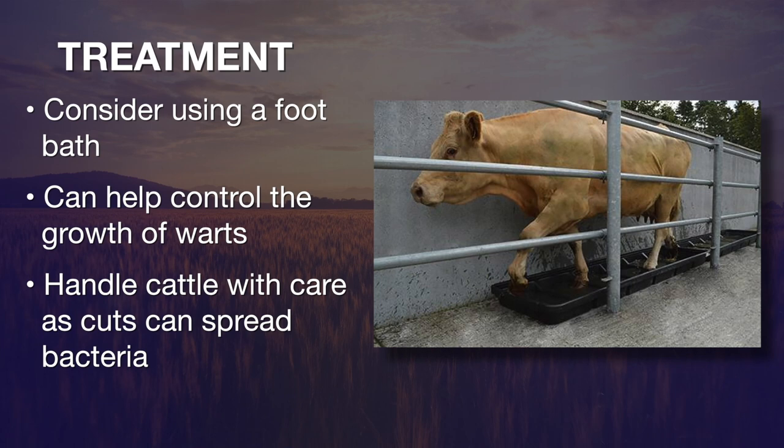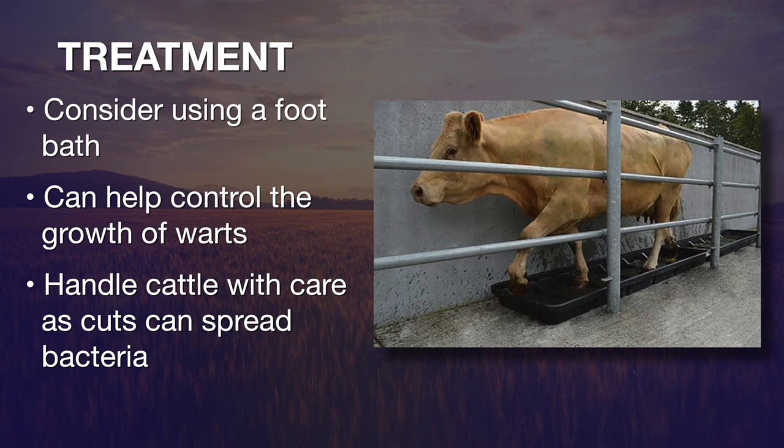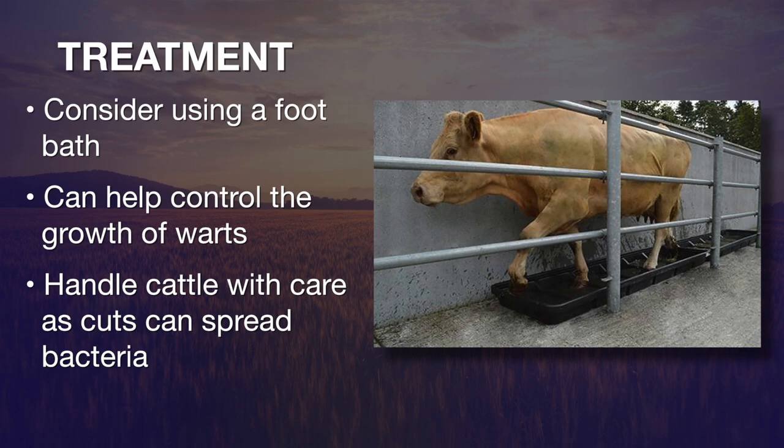When we're working cattle, we need to be very careful, especially if we've got hard surfaces and these cattle are forced to make sharp turns. Be gentle with them, because that will make small breaks in the skin which allow bacteria to penetrate. If you'd like more information about digital dermatitis, just go to sunup.okstate.edu.